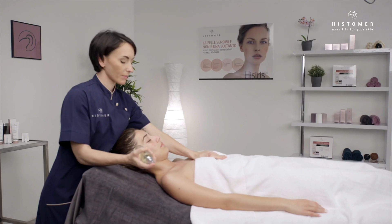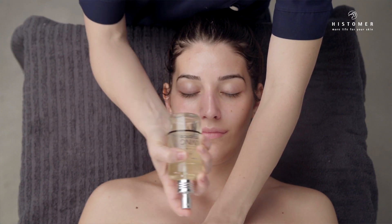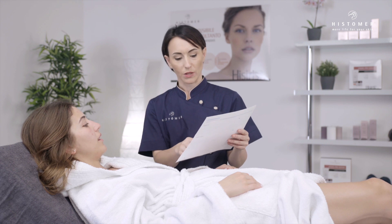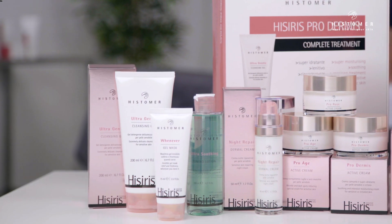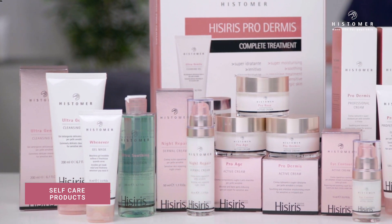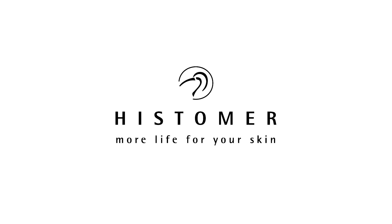Living Essence Final Phase. The Hesiris professional treatment is completed with the use of home maintenance products specifically studied to improve at home the results obtained with the professional session.